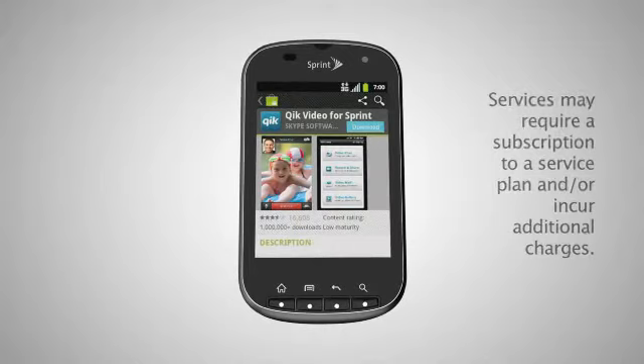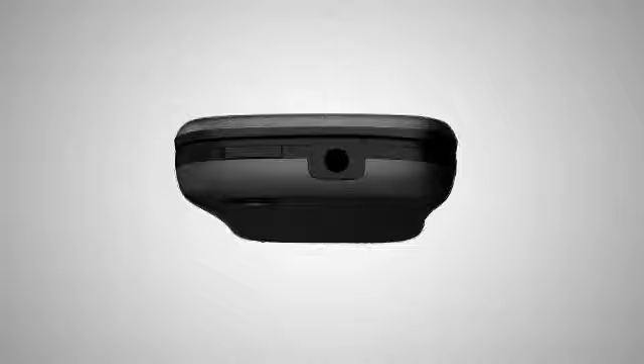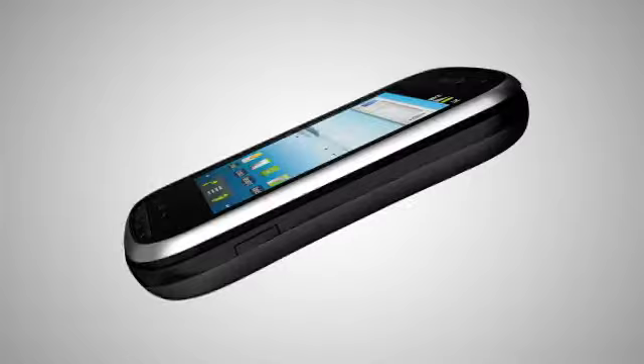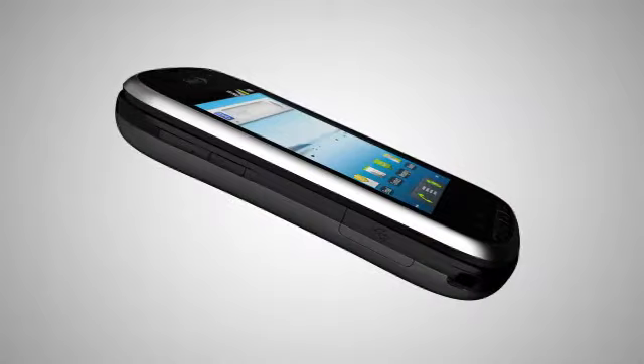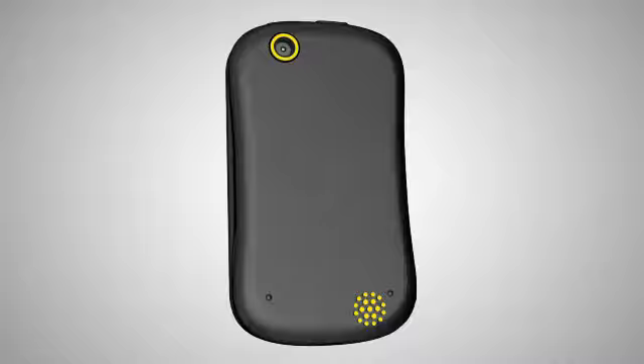Located on the front of the device you'll find the large display screen and function keys. On the top of the device is the headphone jack and power button. The camera button is located on the right side. On the left side you'll find the volume button and charger and accessory jack. The 3.2 megapixel camera lens and external speaker are on the back of the device.